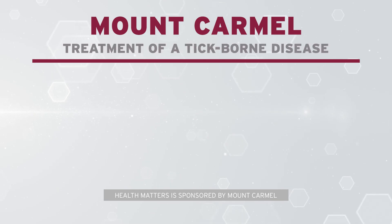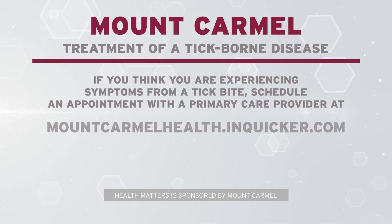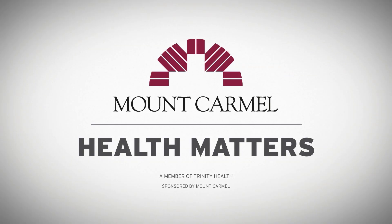Then it's important to wash your skin with soap and water. It's important for us to understand how ticks can cause disease and how we can protect ourselves because your health matters. Health Matters is sponsored by Mt. Carmel.